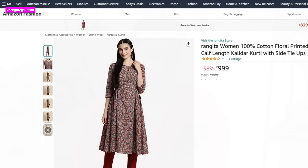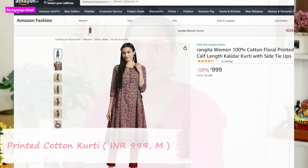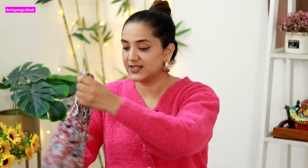So the first one is this printed 100% cotton kurti. This is Rangita Women 100% Cotton Rust Floral Printed Calf Length Kalidar Kurti, and its price is 999 rupees. This is how it looks.